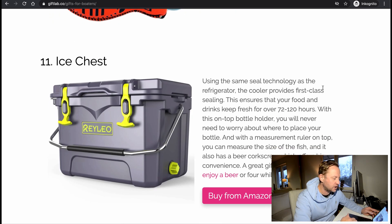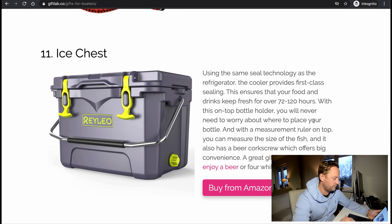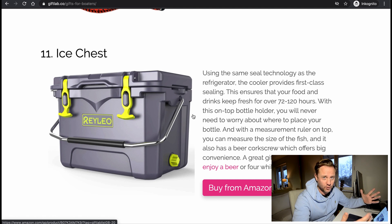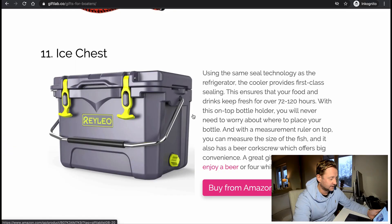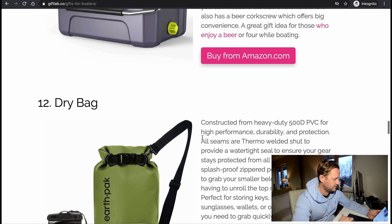Ice chest — using the same seal technology as a refrigerator, the cooler provides first-class sealing and keeps food and drinks fresh for over 72 to 120 hours. Top bottle holder included. The problem is I don't know how big this is, and when you bring an extra cooler on the boat and you've eaten or drunk everything in it, it still takes the same amount of space as before. So that's a problem — but if it's a big boat, sure, go ahead.